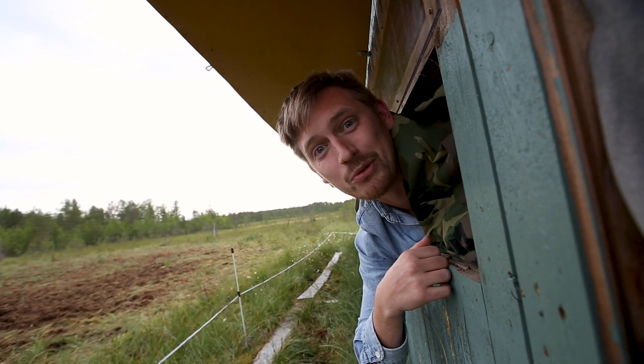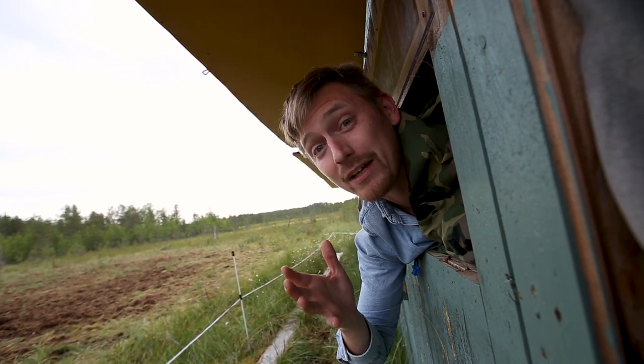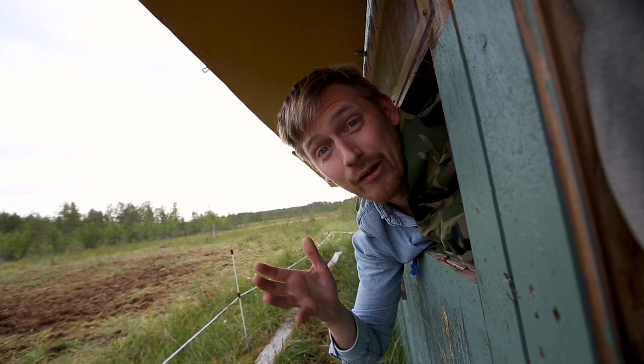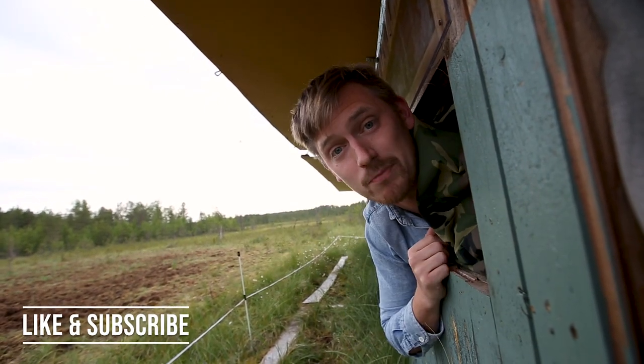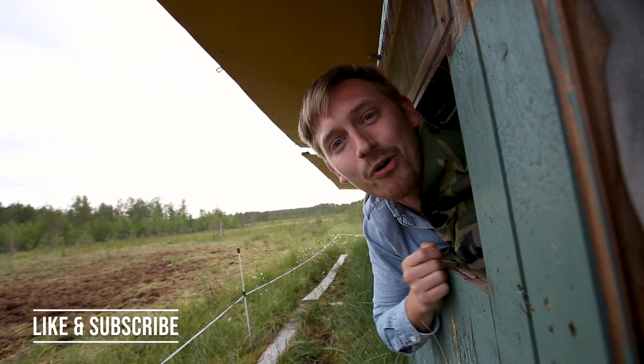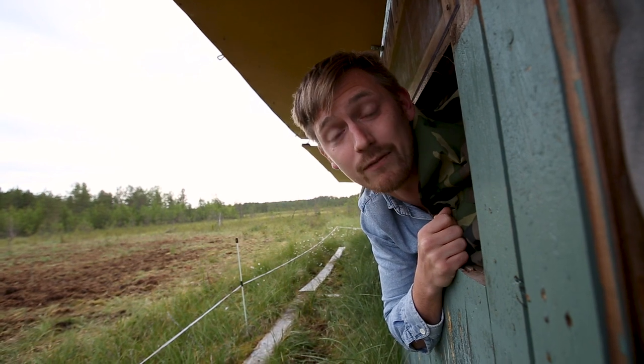Well guys, that was absolutely awesome. We saw at least seven bears at once and probably more than 15 in total already in the past hour and a half. Make sure you hit that like and subscribe button down below to follow me on The Lost Passport on more adventures around Finland and around the world. We've got heaps more awesome things coming up on Finland for you.